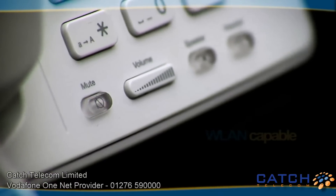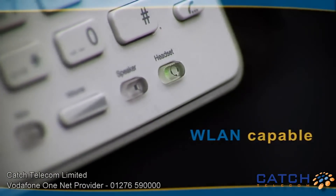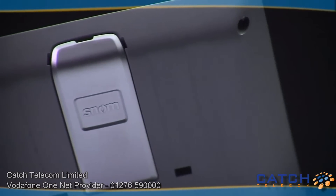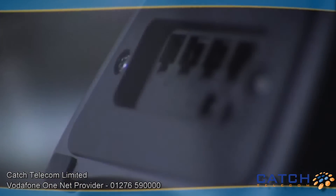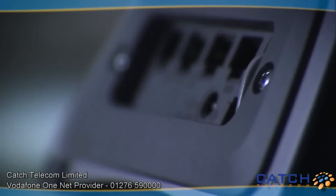The SNOM 821 comes ready to be used with the SNOM WLAN adapter through the integrated USB connector. The device can also be powered via PoE only or power adapter.